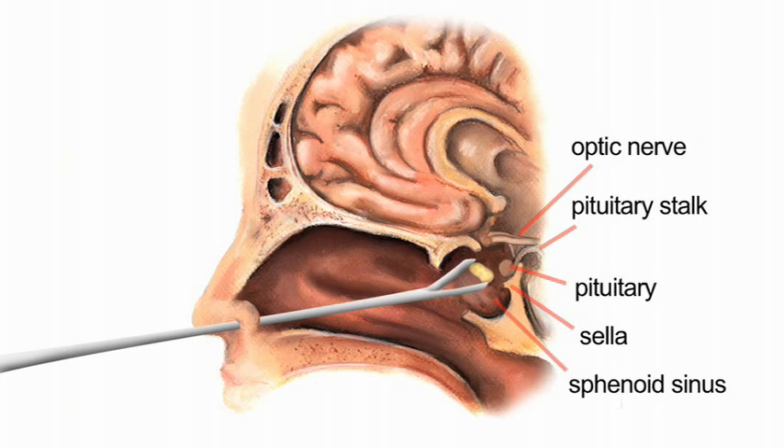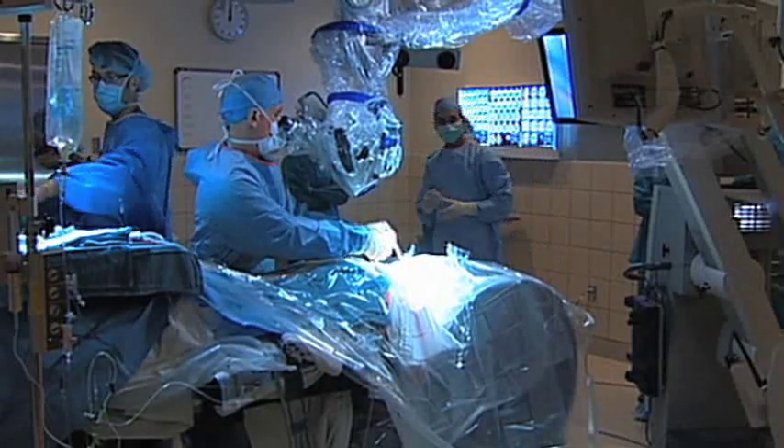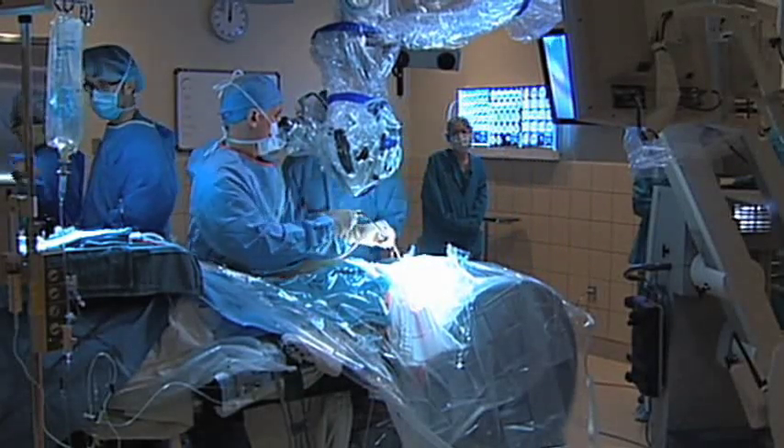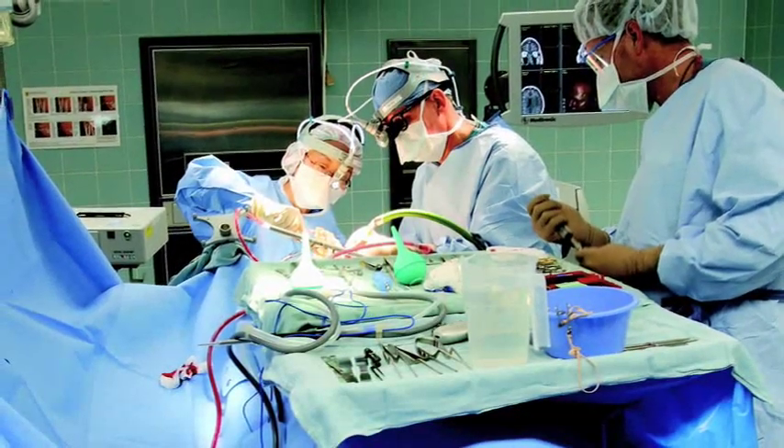Most of the tumors are quite soft — they have the consistency of pudding. The surgeon uses a long instrument with a little scooping device on the end that scoops the tumor out piecemeal, bit by bit. The normal pituitary gland, which may be compressed, has a different consistency and a different color, so it's actually pretty easy to leave that behind. It's very rare that the gland is removed or damaged in this operation.